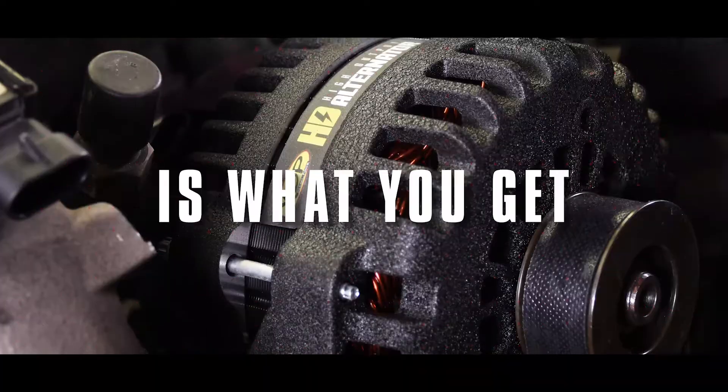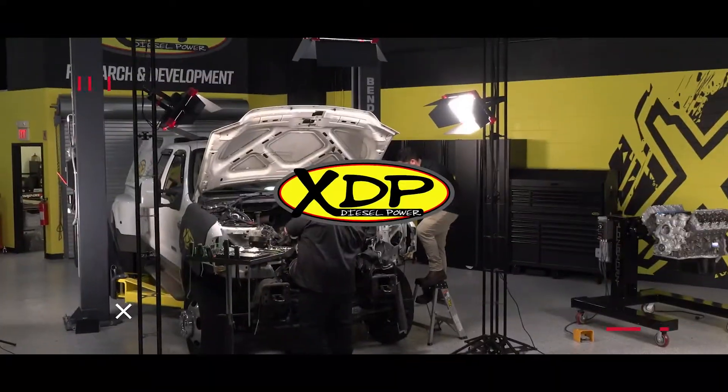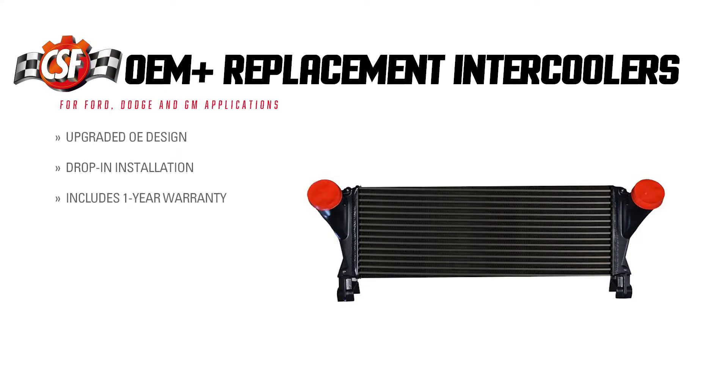Replace your failed intercooler with the OEM Plus unit from CSF. On today's Manufacturer Q&A, we're joined with Ravi from CSF to talk more about the OEM Plus replacement intercoolers, how they function, and all the information needed to make the right choice when replacing it.